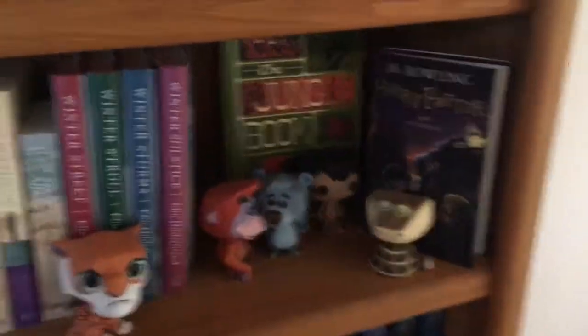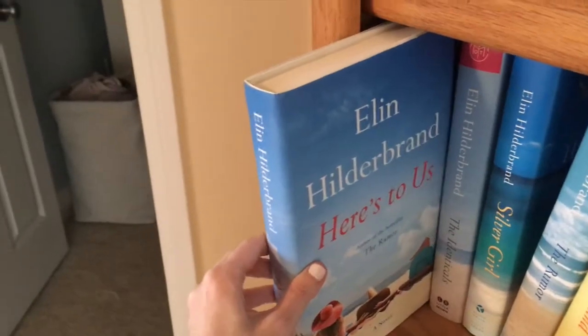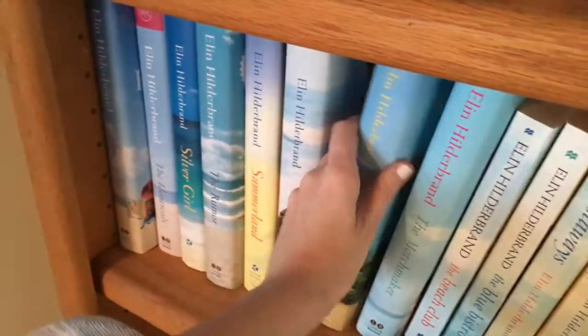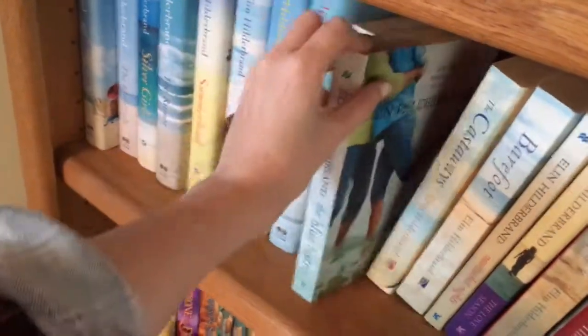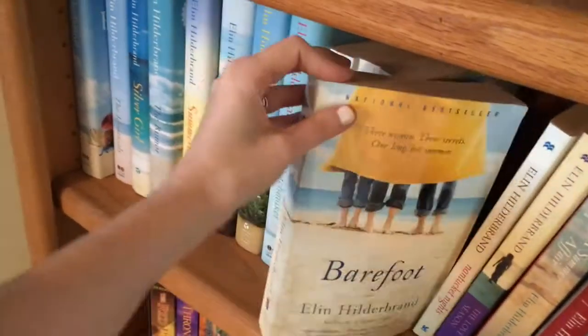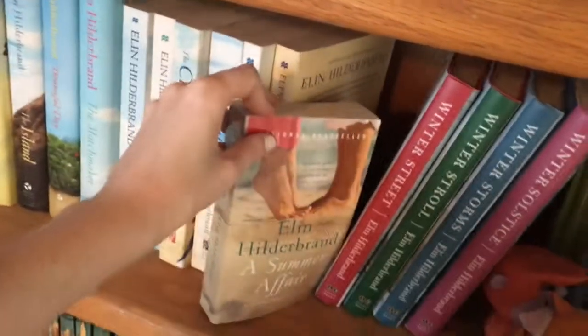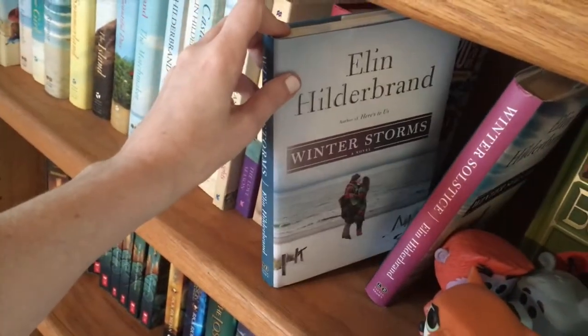We've got my Elin Hilderbrand shelf — and also my Harry Potter in Gaelic that I got from Ireland. Elin Hilderbrand books: Here's to Us, The Identicals, Silver Girl, The Rumor, Summer Land, The Island, Beautiful Day, The Matchmaker, The Beach Club, The Blue Bistro, Castaways, Barefoot, Nantucket Nights, The Love Season, The Summer Affair, Winter Street, Winter Stroll, Winter Storms, and Winter Solstice — all by Elin Hilderbrand.